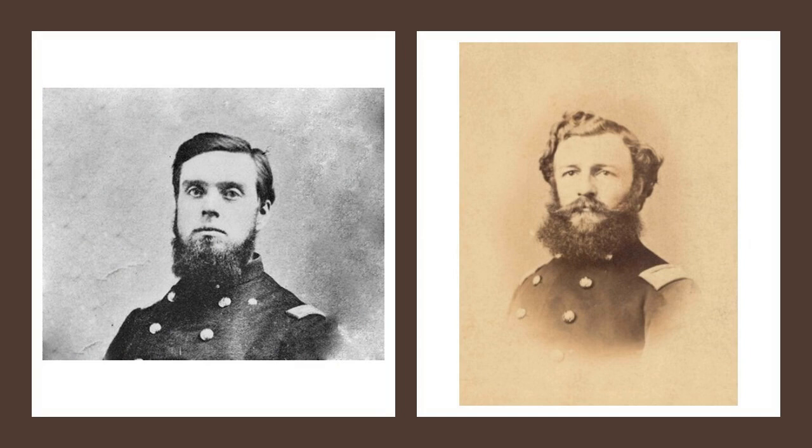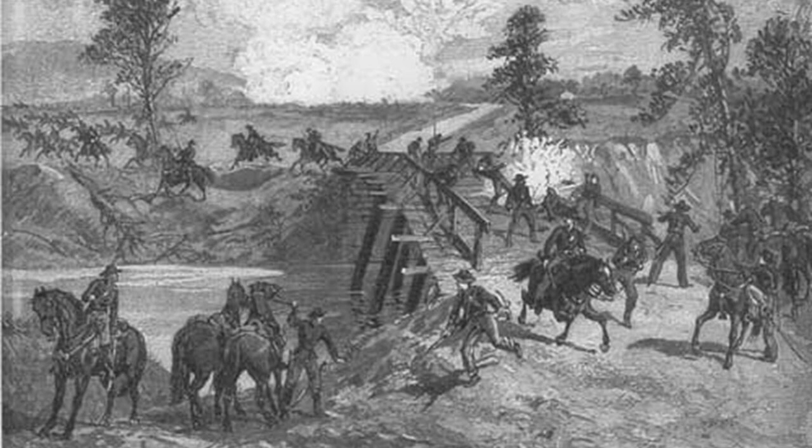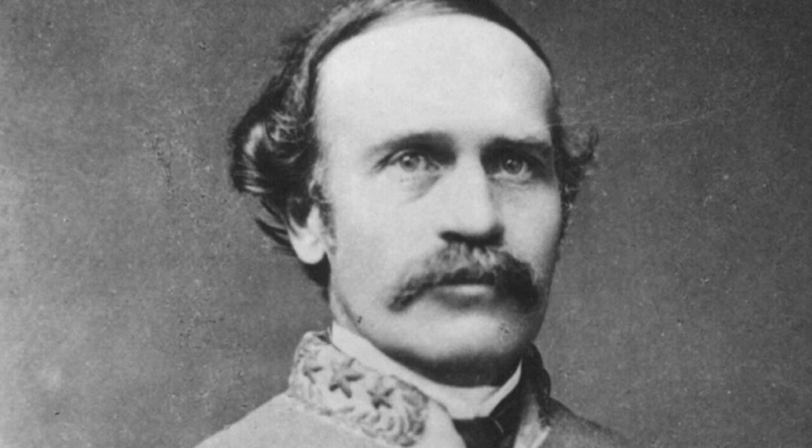When the Confederate skirmishers came thrashing through the underbrush toward the creek, the Federals peppered them with gunfire and canister. Wilder's men, armed with the new seven-shot Spencer-repeating rifles, were particularly effective. Bushrod Johnson, directing the attempt at crossing at Reed's Bridge, was convinced that the whole Yankee army was in front, on his right, and rear, while the Confederate army was still on the east side of the Chickamauga. The delay cost the Confederates several valuable hours.